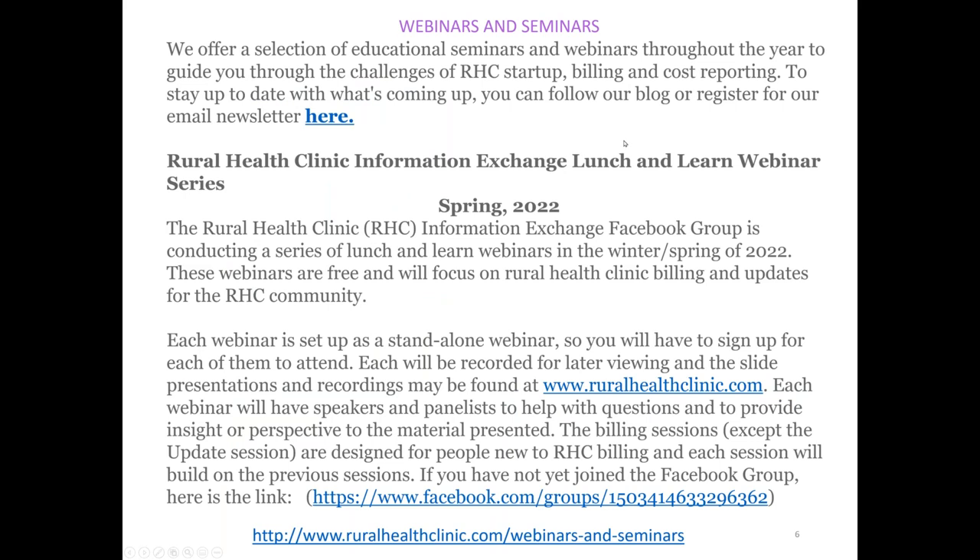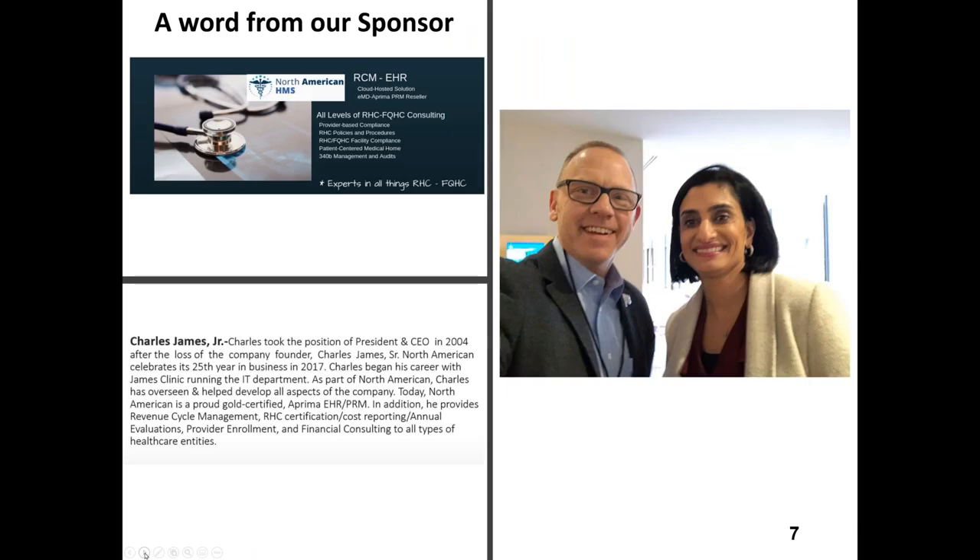We're having webinars over the next two months, typically every Tuesday and Thursday. We are really doing a deep dive into RHC billing over the next few weeks, which is great if you're brand new to RHC billing. Next week, Charles, Jonathan Pattenberg, Elizabeth Burroughs on grants, and several others are going to do an update session on Tuesday. That update session expects you to have some knowledge; it's not going to give you the basics that these billing sessions will provide.